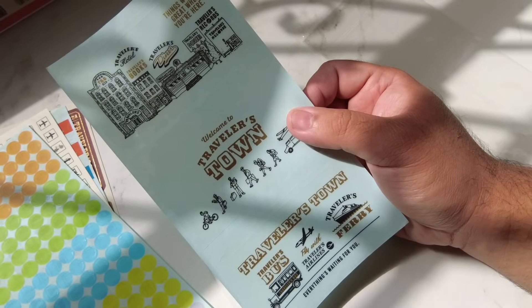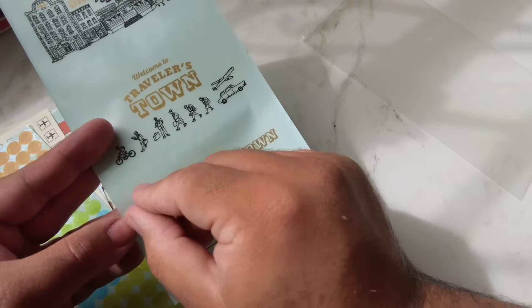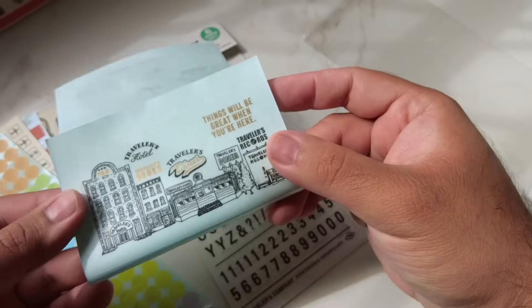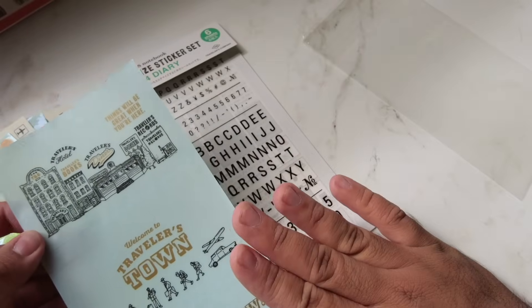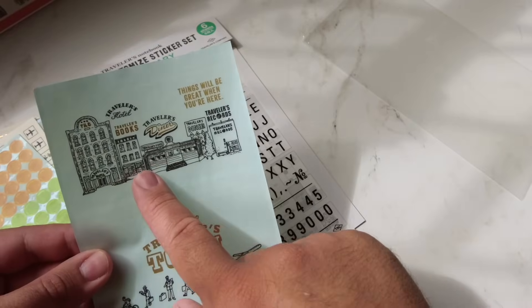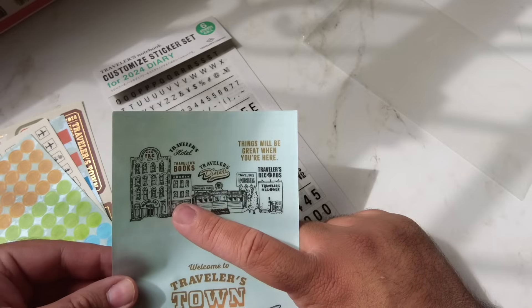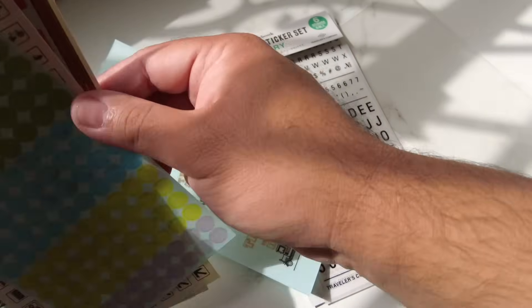These are the clear pocket folders for your Traveler's notebook. That little center piece is actually the pocket where you put your ephemera, with adhesive around it — so the pocket itself isn't that big, probably small business card size. I actually don't put this directly on my Traveler's notebook; I put it inside the insert's cover. It has the Travelers Town motif — one has the bus, airlines, and ferry for transportation, and the other has the record shop, diner, bookstore, and hotel.